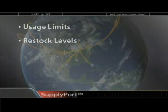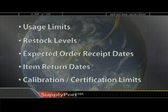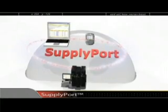SupplyPro constantly monitors usage, restock levels, expected order receipt dates, item return dates, calibration limits, and any other business rules you establish. When an event trigger is reached, SupplyPro alerts you by email.